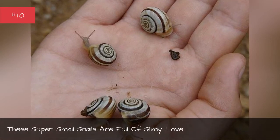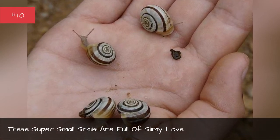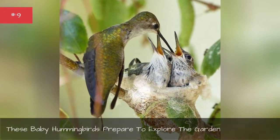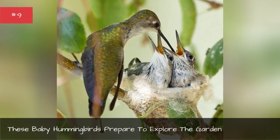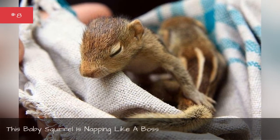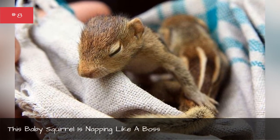These super small snails are full of slimy love. These baby hummingbirds prepare to explore the garden. This baby squirrel is napping like a boss.